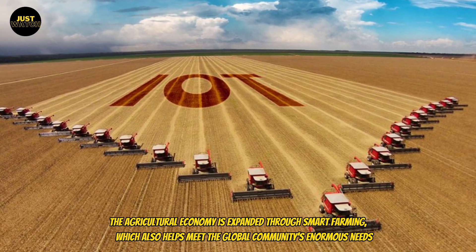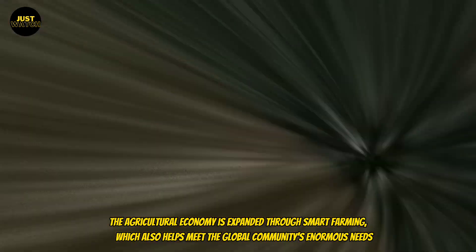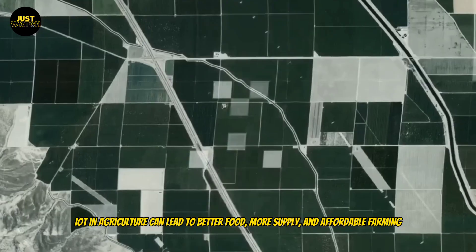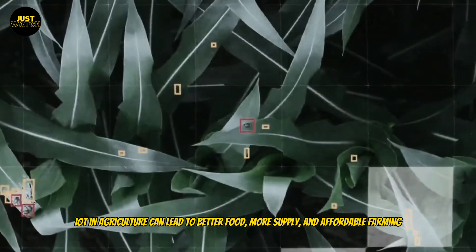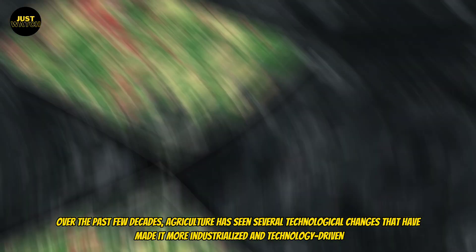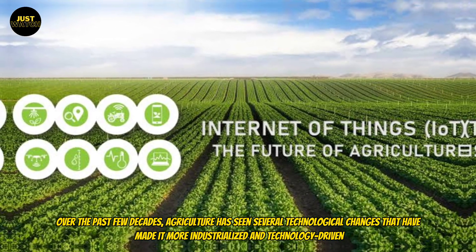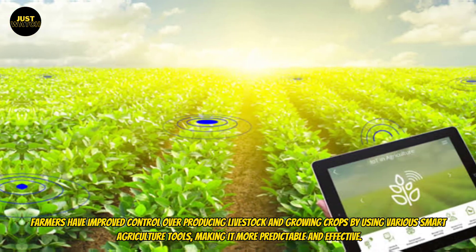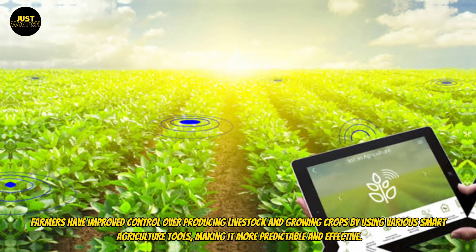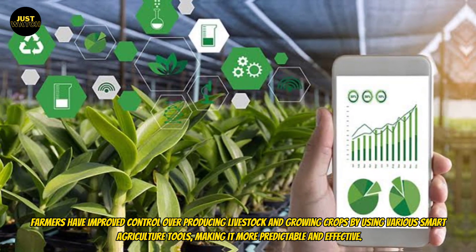The agricultural economy is expanded through smart farming, which also helps meet the global community's enormous needs. Agriculture can lead to better food, more supply, and affordable farming. Over the past few decades, agriculture has seen several technological changes that have made it more industrialized and technology-driven. Farmers have improved control over producing livestock and growing crops by using various smart agriculture tools, making it more predictable and effective.